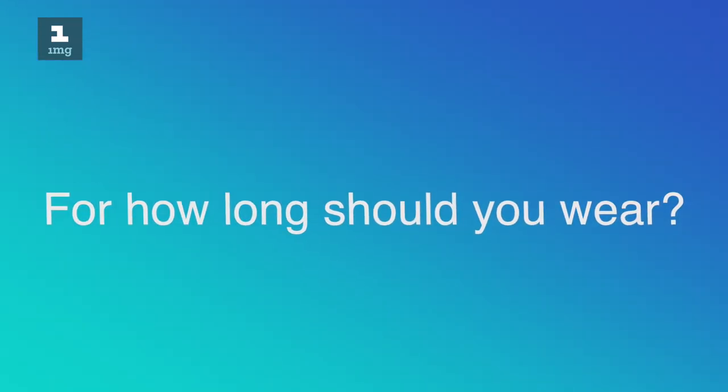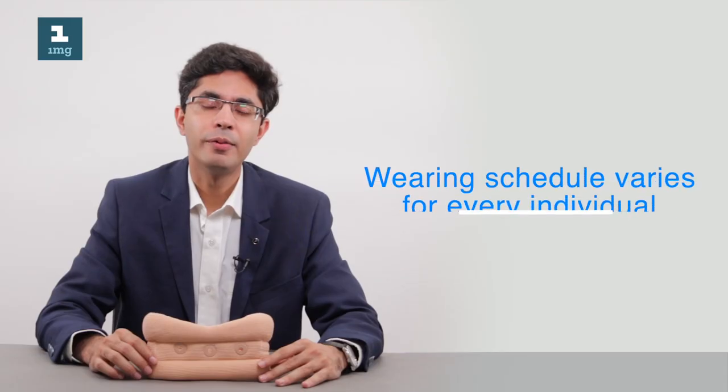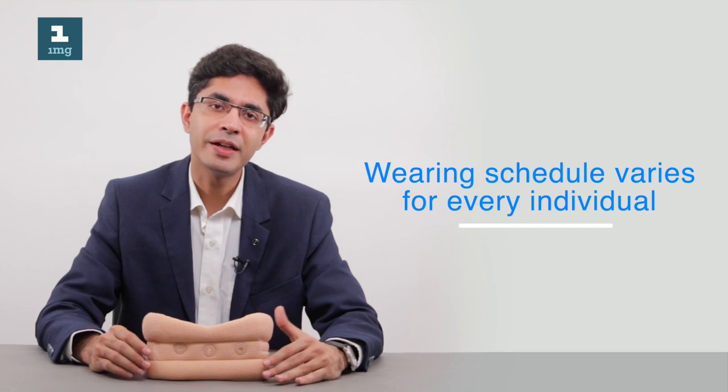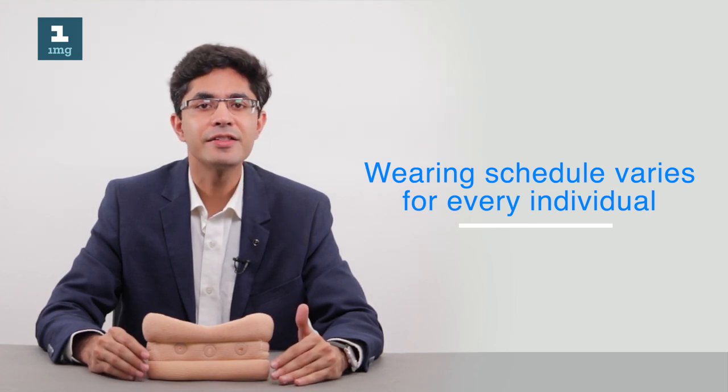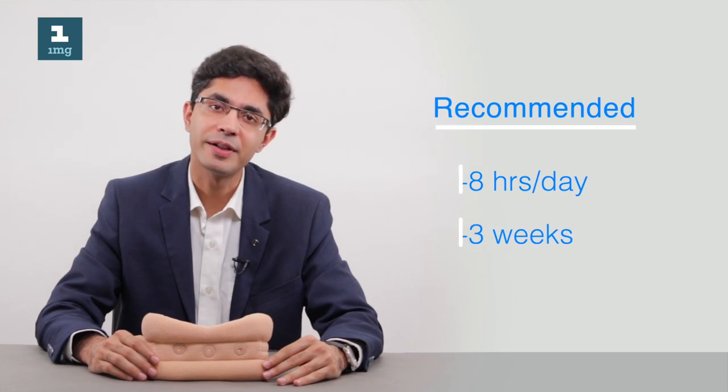Patients commonly ask how long they should wear the cervical collar. Wearing schedules should be individualized based on each patient's condition. As a general rule of thumb, a cervical collar should be worn for around 6 to 8 hours a day for a period of 1 to 3 weeks.